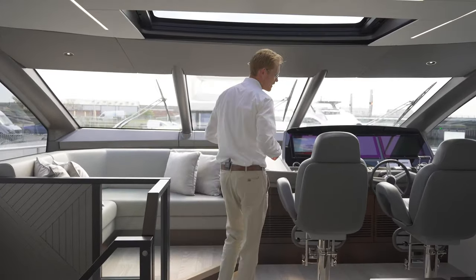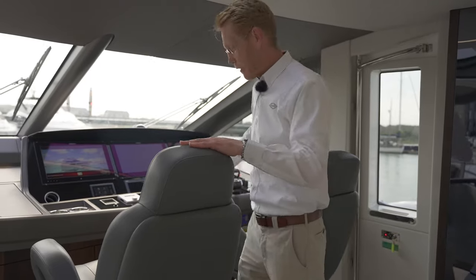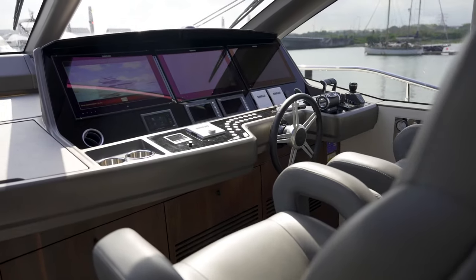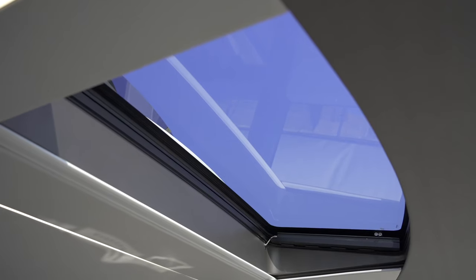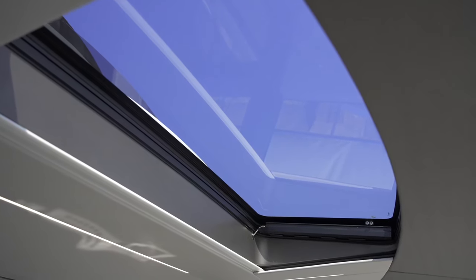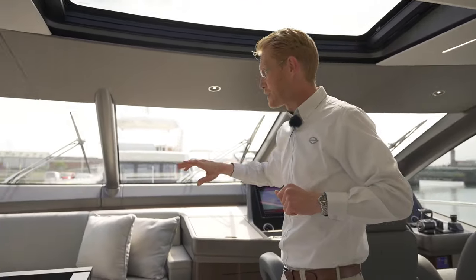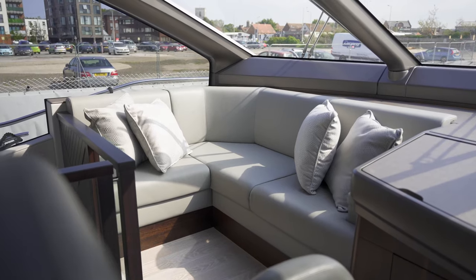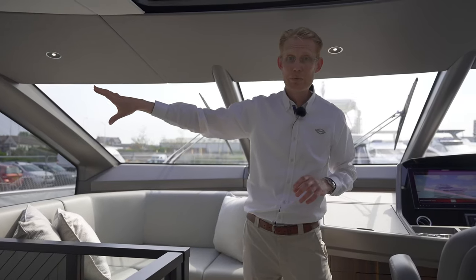Moving forward to the helm position, you have your side door, and the helm station features two large comfortable helm seats with a fully equipped helm just in front. Light floods in from above through the skylight — it's actually a sunroof that can be opened, with a blind that can be drawn across if you want to shut out some of the sunshine. One of my favourite places to sit is over here on the port side in a kind of helm observation seating area, great for looking backwards all the way through the boat or out to port through the lovely big glazed window.